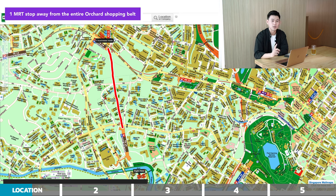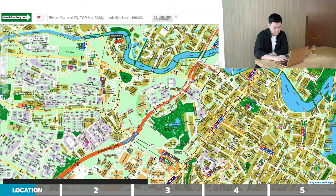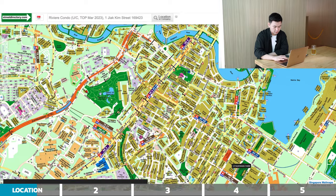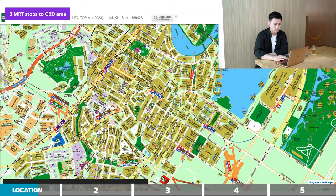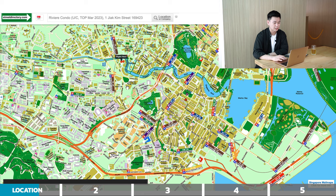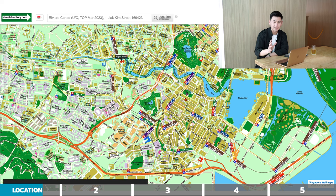So you're only one MRT stop away from the entire Orchard Road shopping belt, with lots of dining and shopping options. For people working in the CBD area, it's also very accessible — from Havelock MRT it's only about three stops to Shenton Way, which is the entire CBD area. In terms of expressways, it's a very quick drive to the CTE, which links to the AYE, MCE, and ECP. So very accessible if you're driving anywhere around Singapore.